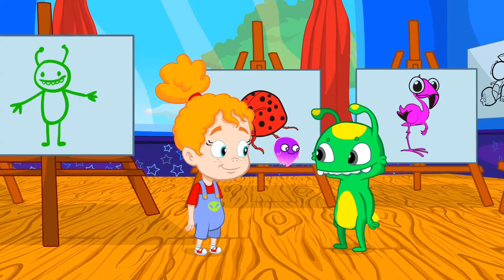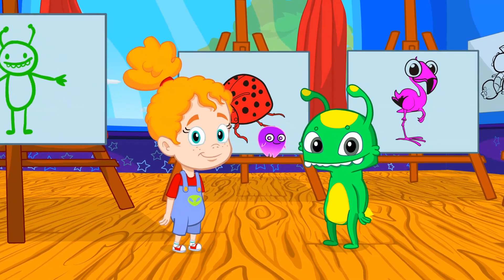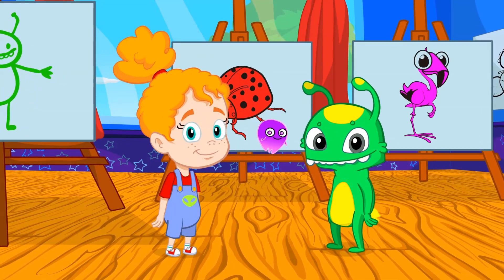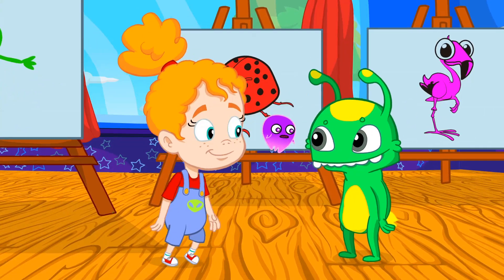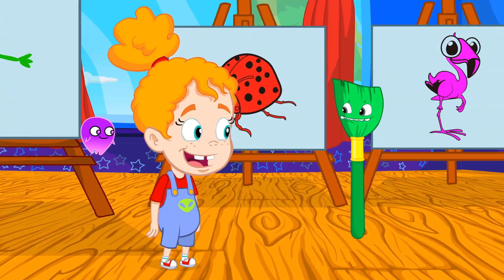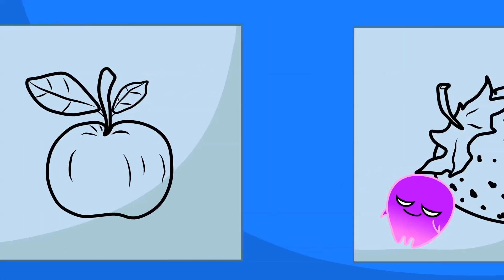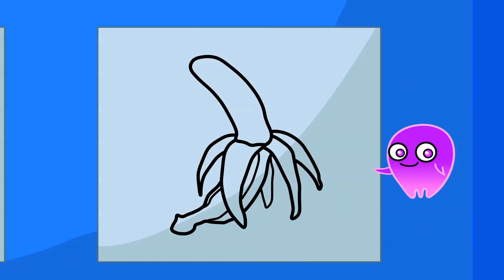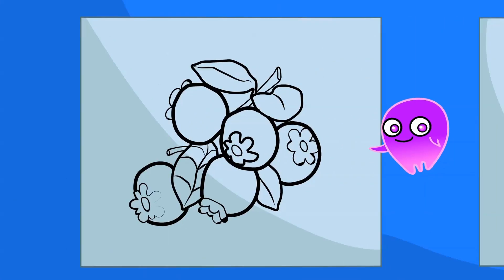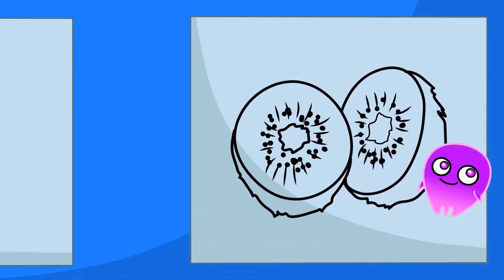I think you know all the colors perfectly. Do you want to try with the fruits? Groovy, you now all by yourself. With a little help, it's okay too. We have tangerine, strawberry, banana, blueberries, pitaya, and kiwi.